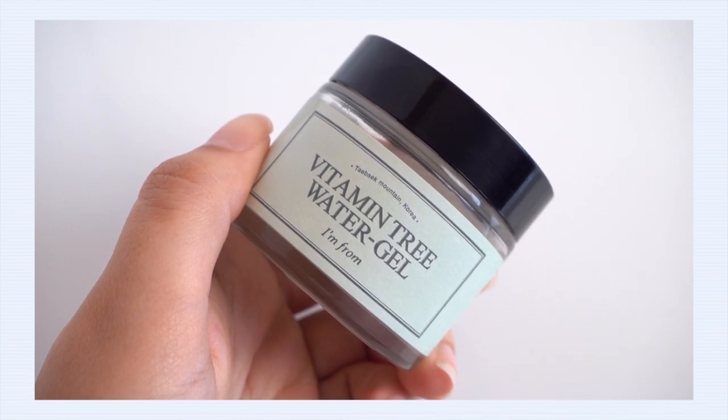Next up is the I'm From Vitamin Tree Water Gel, and I'm recommending this for those of you with oily skin all the way up to those with combination skin — it works nicely for both. This is also going to be good for those of you who are acne-prone and or might suffer with dehydration. This gel cream's ingredients list is really focused in on brightening ingredients.